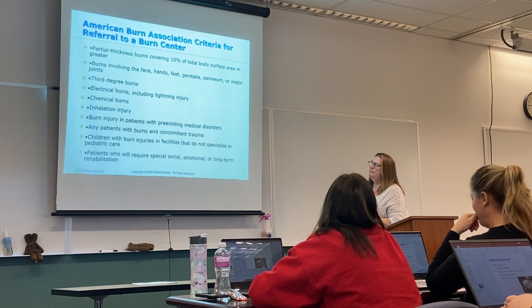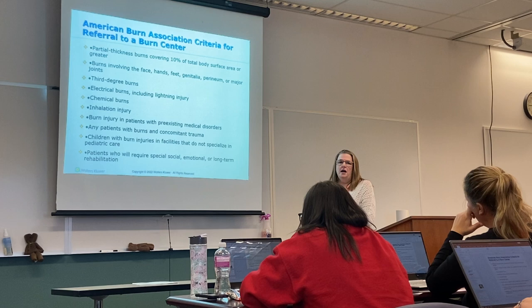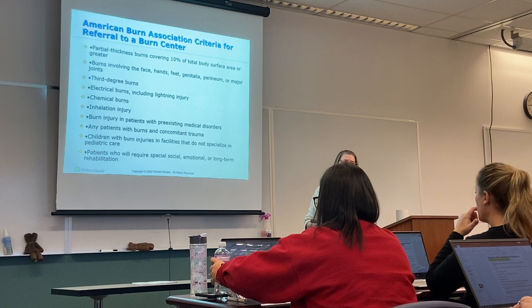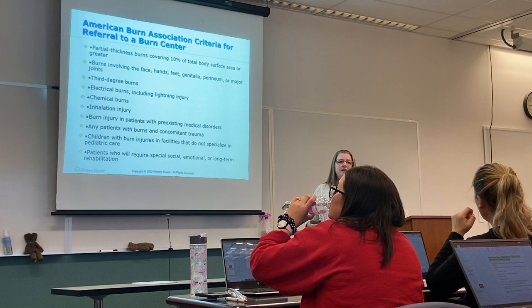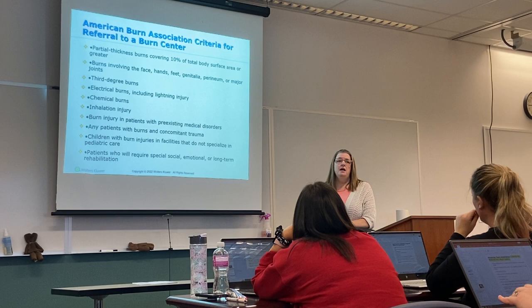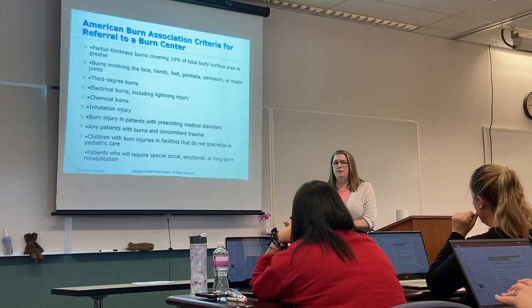When we're evaluating burns, we need to determine which burns we can treat in our local emergency departments and which ones need to go to a burn center. If I have a younger patient, or a patient with severe burns to fingers and toes or large portions of the body, those patients are going to need to be seen by a burn center because they'll need close follow-up, plastics, and skin grafting — it's pretty involved.